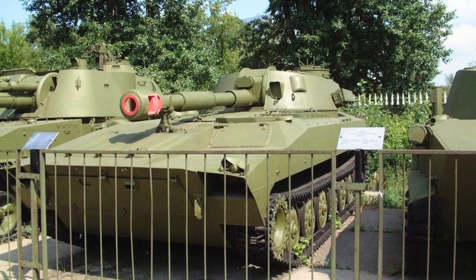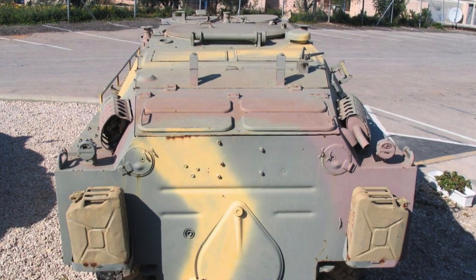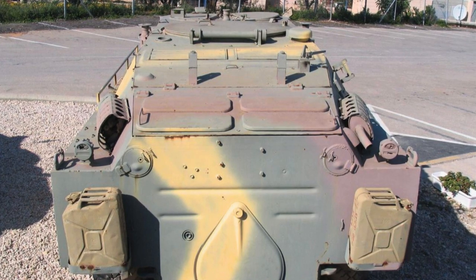In addition, machine guns were removed from the BRDM-2. Svetin Aleksandrov noted that the pictures were taken in the city of Novi Isker in the Sofia region. He believes that the military equipment is intended for the Ukrainian armed forces.